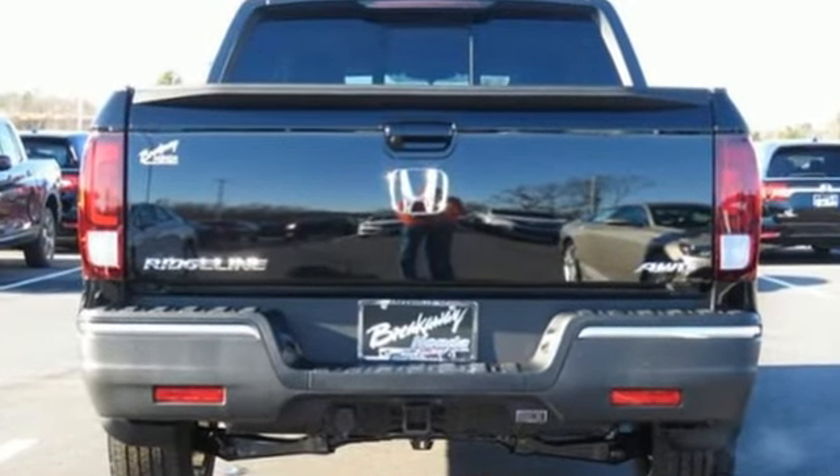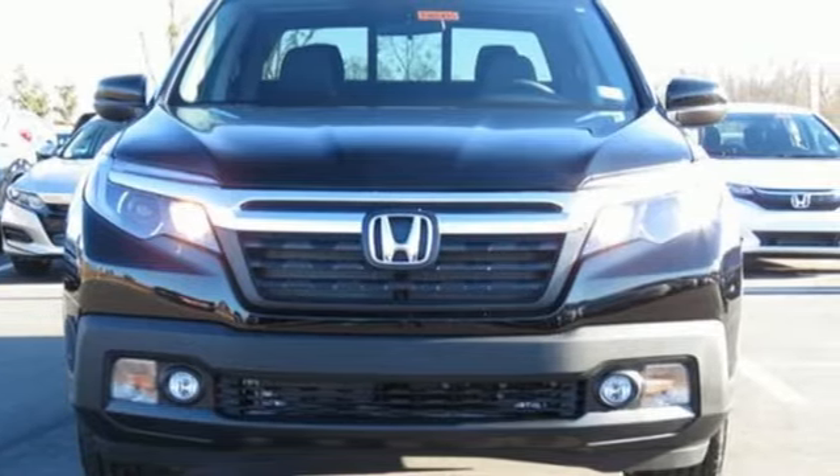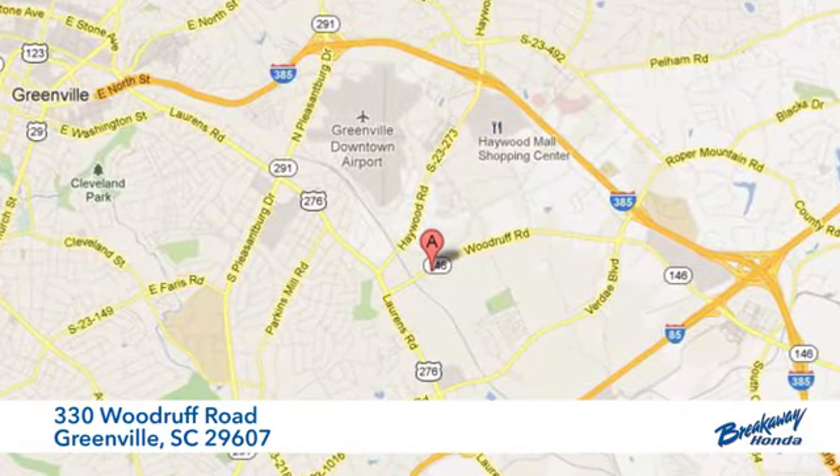When it comes to comfort and capability, this Honda works hard for you. Come in for a test drive. Call, click, or stop in today. We're conveniently located at 330 Woodruff Road in Greenville, South Carolina.